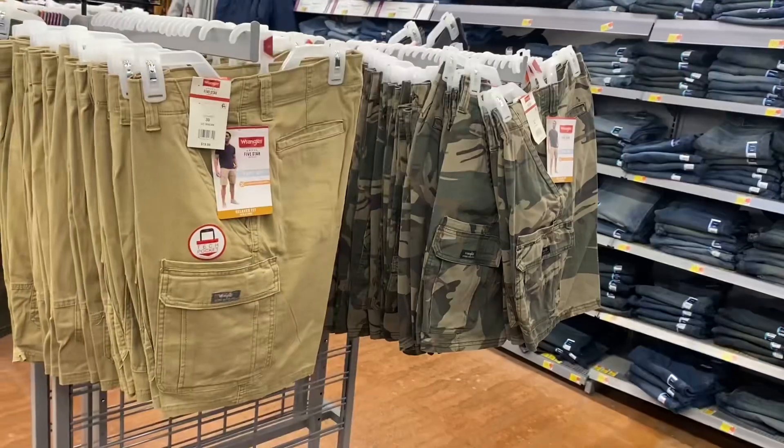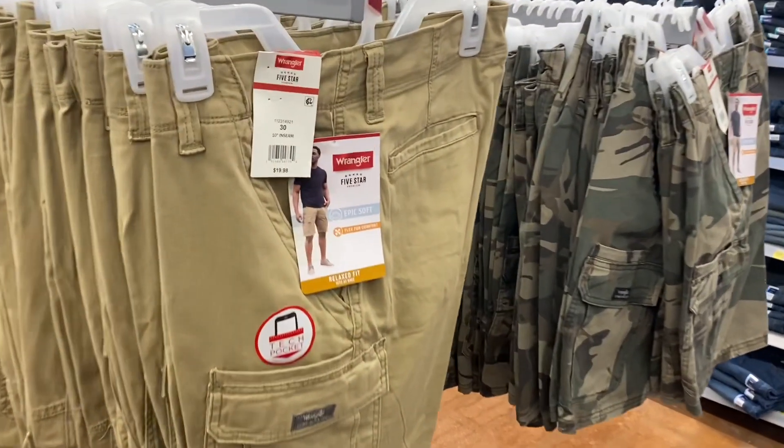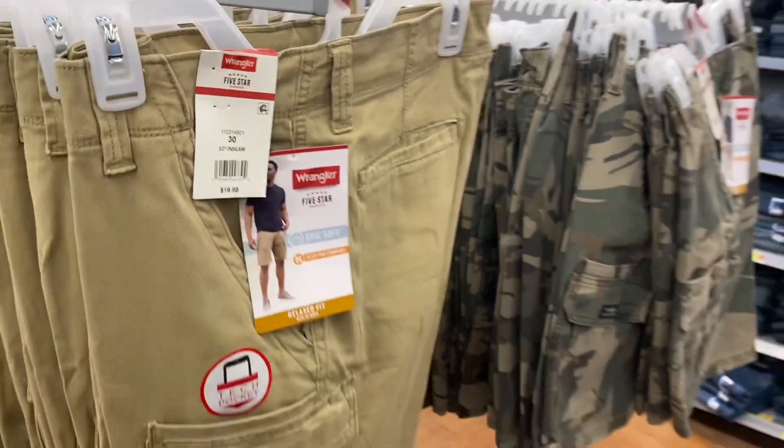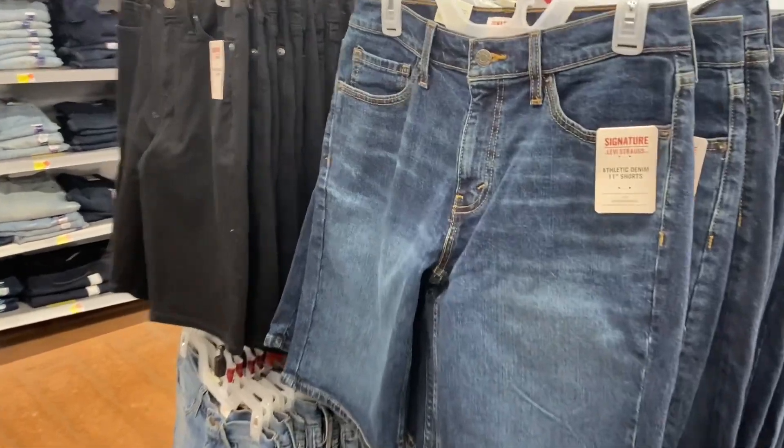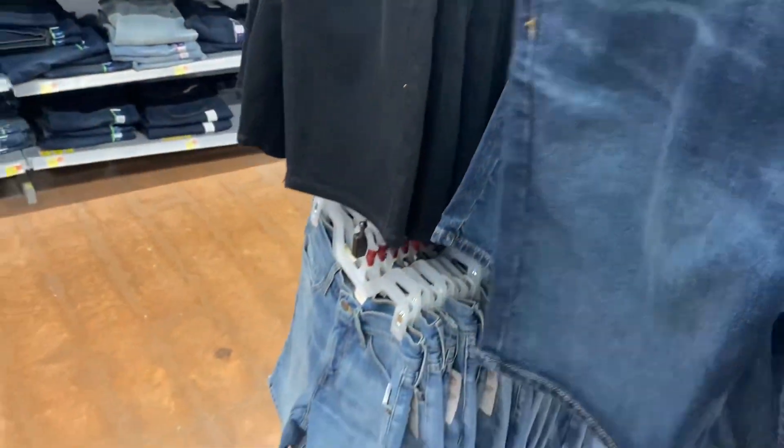They also have some Wrangler shorts here going for $19.98 and they're 10-inch inseam. They also have Levi Strauss 11-inch shorts here going for $22.98 — you can get in black, darker wash, or medium wash.